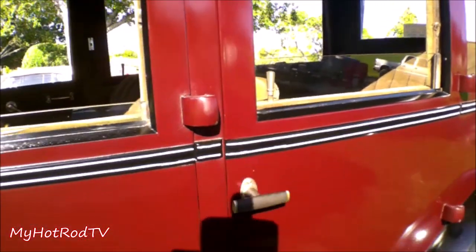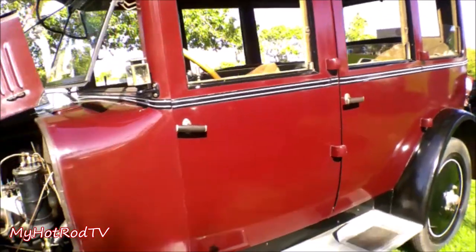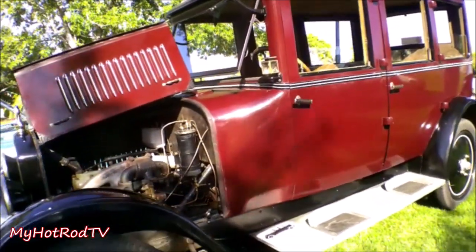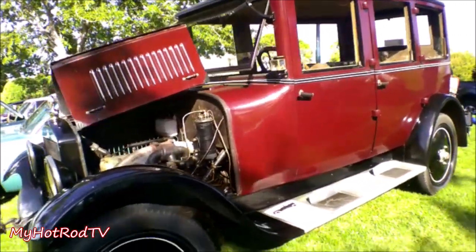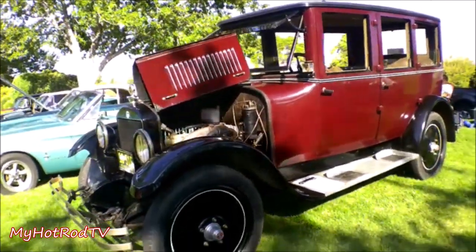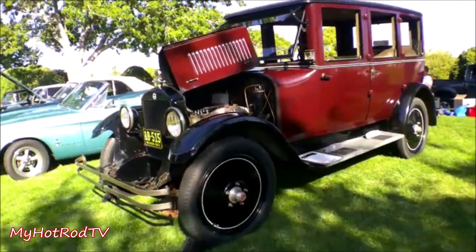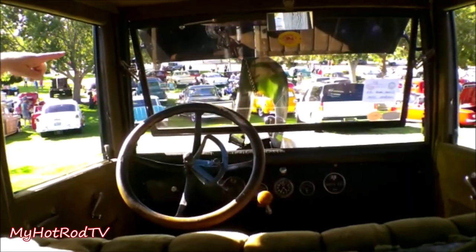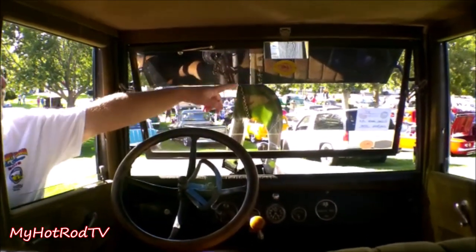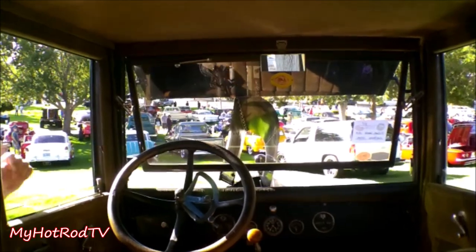Everything is original — all the hardware, the interior, and the actual engine. This car is about 96 years old. I love letting people get in and see what it's like to be in an old luxury car. These badges up here mean that part is certified as an original Studebaker part.